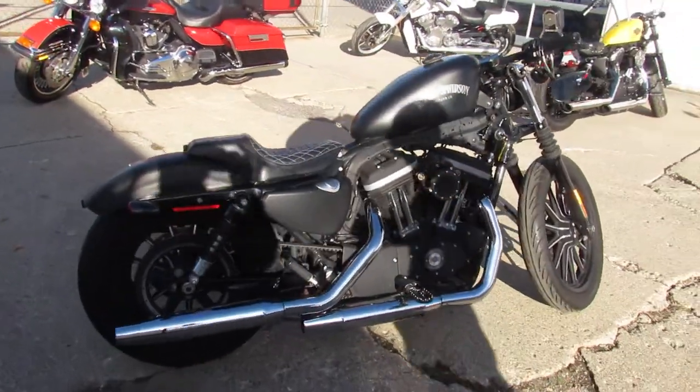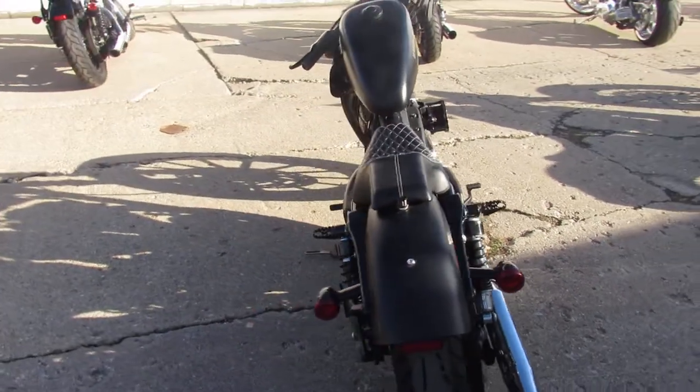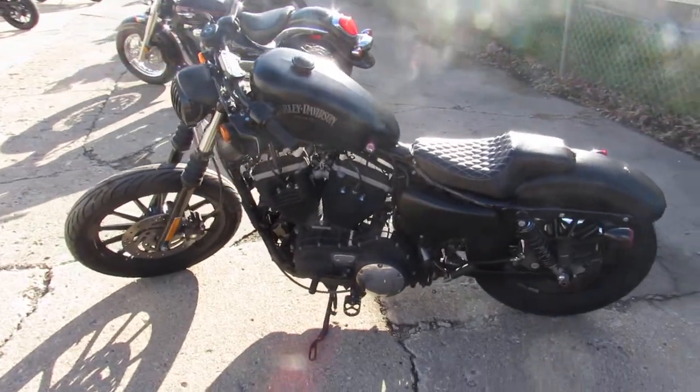Hey guys, it's Approval Powersports. We're doing some videos on our used Harley-Davidsons — we've got over 350 used Harleys in stock, so we've got a nice selection with more coming in. Keep an eye on our website, YouTube channel, and Facebook.